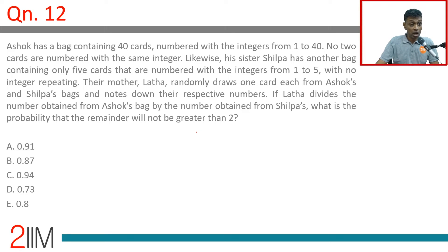Another excellent question. Ashok has a bag containing 40 cards numbered with integers from 1 to 40, with no two cards numbered with the same integer. So Ashok has a bag which has 1, 2, 3, 4, all the way till 40.